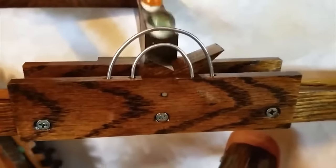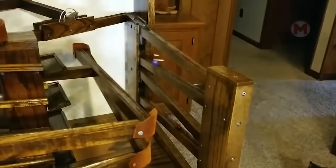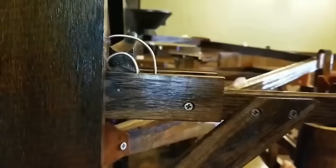Just imagine how much time the inventor spent on making this amazing machine. Although it has no practical application, you can watch it working forever. What a fascinating sight.